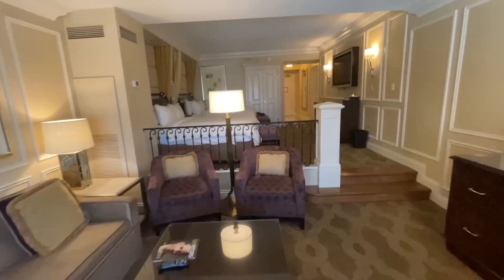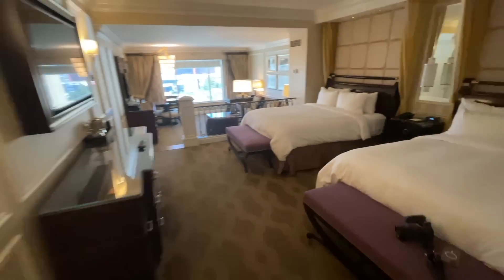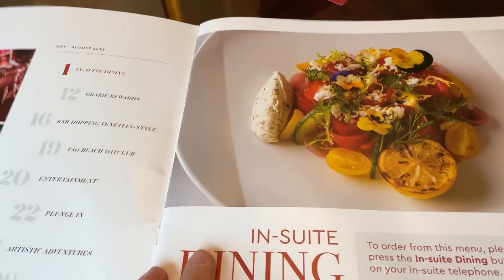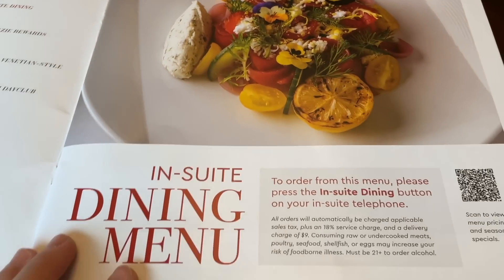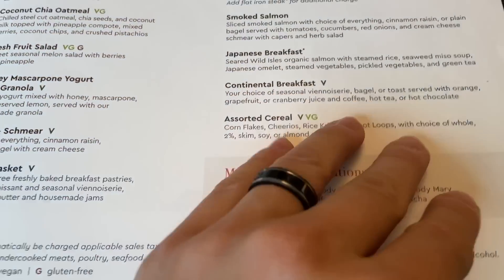Today's video we're doing an in-suite dining video — we are getting room service at The Venetian Las Vegas. This is something normally I wouldn't do because there's so many different restaurant options in Vegas, but a lot of people were curious about room service. When you order, you're going to be paying a premium price — there's an 18% service charge and a delivery charge of nine dollars, plus tip.